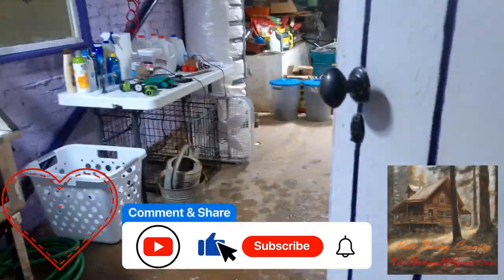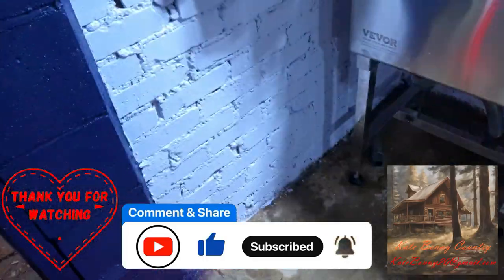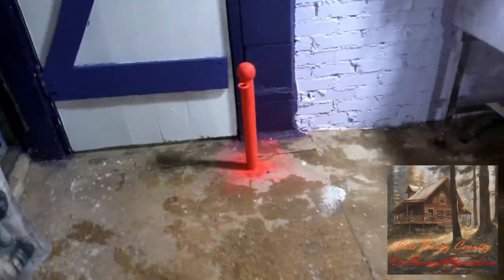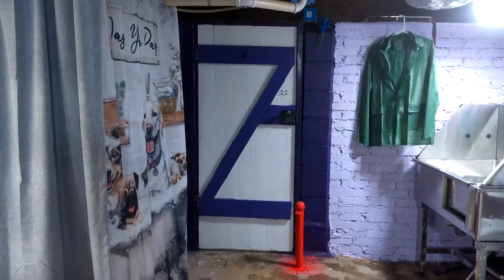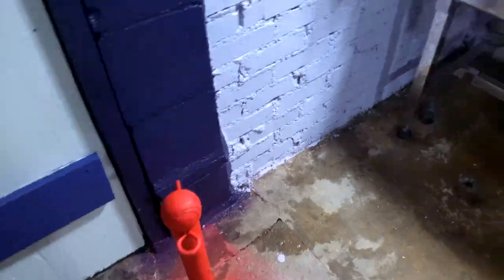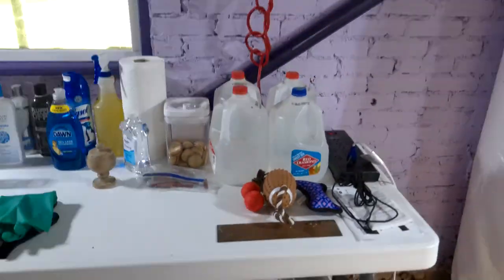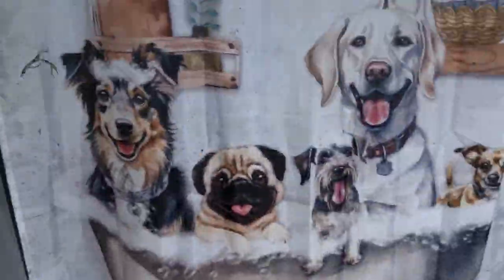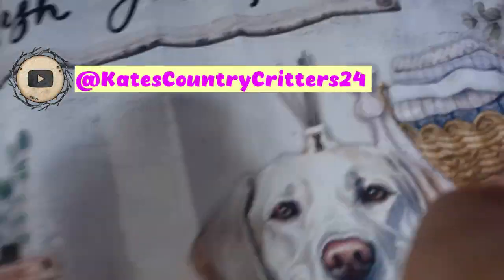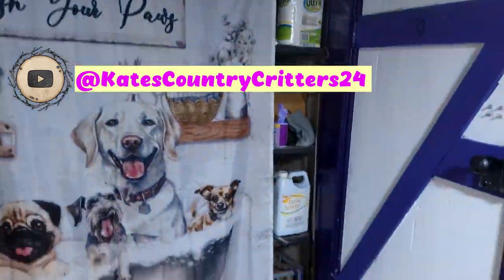This is the completed space. My first groom here to test it will be with Tamir — that video will go on this channel. I also scheduled a groom for a recently adopted Australian Shepherd in desperate need of a sanitary cut, and will resume my shelter dog grooms. Those will be uploaded to my second channel, Kate's Country Critters, located on YouTube at Kate's Country Critters 24. See you next time!